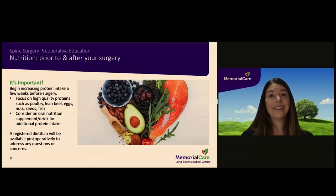High quality nutrition is essential in aiding the healing process after surgery. It is suggested that you begin increasing protein intake several weeks before surgery. Focus on high quality proteins, which include poultry, lean beef, eggs, nuts, seeds, and fish. Protein shakes can be considered as a supplement to add additional protein. A registered dietitian will be available upon request to address any dietary-related concerns or questions that you may have.